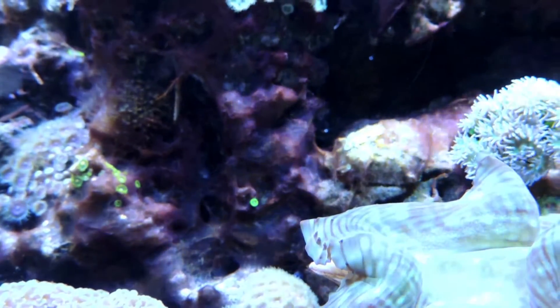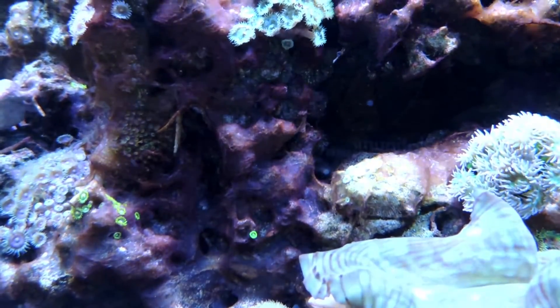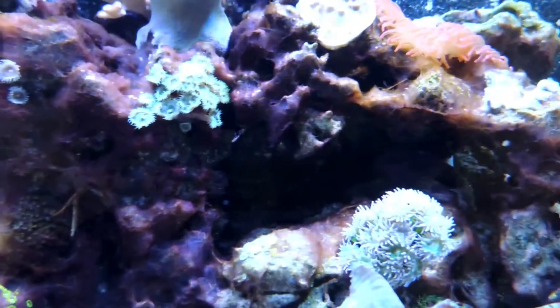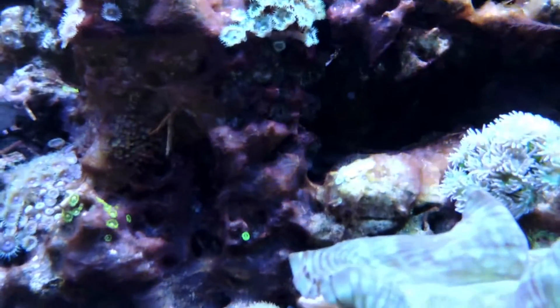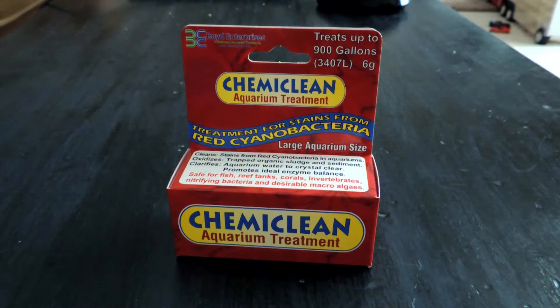I think I've lost the battle of cyano. It's been a couple of months now and it still looks terrible. So I'm going to go for a chemical treatment. I bought ChemiClean from ChemiPure and it's supposed to treat cyanobacteria. The reviews I read online said it works pretty well. The one thing that's slightly worrying me is it says treatment for stains from red cyanobacteria — it's not the stains I want to treat, it's the cyano itself. But I've already bought it, so why not?